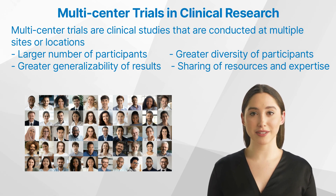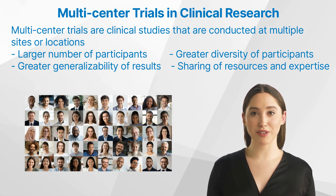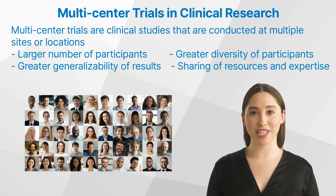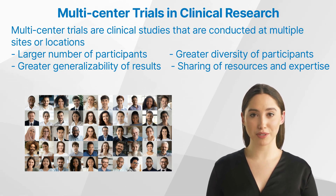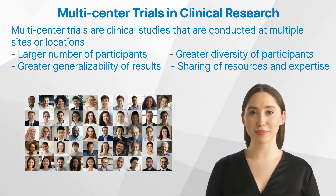There are several reasons for conducting multi-center trials, including increased sample size. Multi-center trials enable researchers to recruit a larger number of participants, which can lead to more robust and statistically significant results. Greater diversity of participants: conducting a trial across multiple sites allows for the inclusion of participants from diverse backgrounds, which can help ensure that the results are applicable to a broader population. Greater generalizability of results: with a larger and more diverse participant pool, the results of multi-center trials are more likely to be generalizable to the target population.